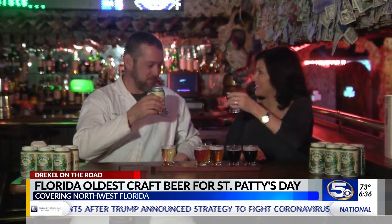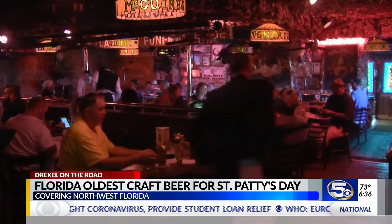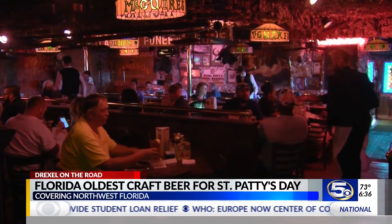Nice — nice flying with you. On the road in Pensacola, and may the road rise up to meet you. With photojournalist Jason Garcia, I'm Drexel Gilbert, WKRG News 5.